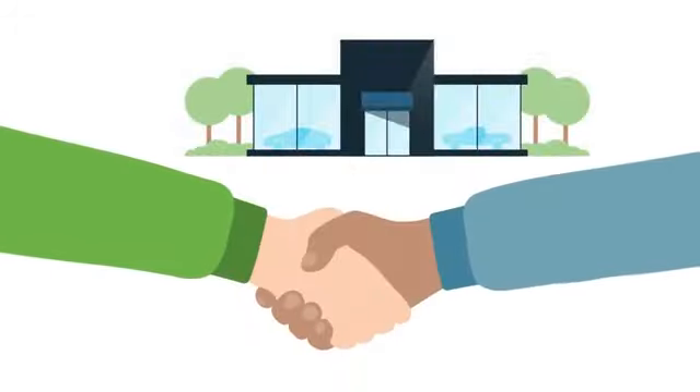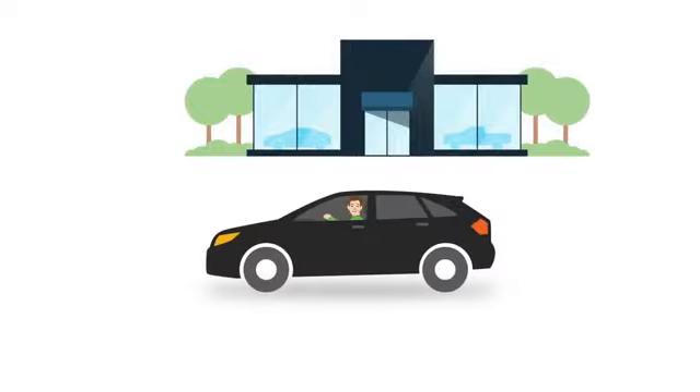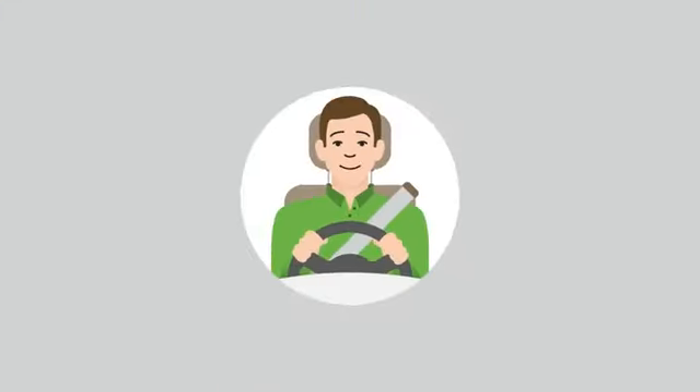On every device you use, this simple online experience means that once you get to the dealership, you'll be able to review and sign your deal quickly and more confidently. So give it a try because it's time to buy cars the new way, your way.